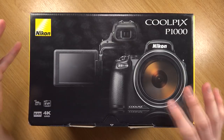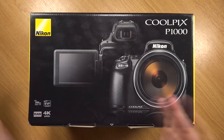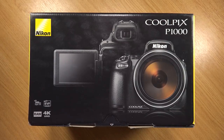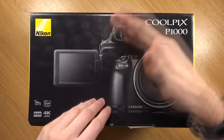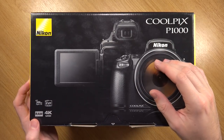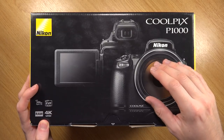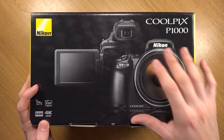As for specs, there's not really too much explained on the box, and even on the product page it doesn't say a lot. It's a 125x optical zoom, so that's a focal range of 24 to 3000mm. The aperture starts from f2.8 and stops down to f8 at the furthest focal range. It does have raw support, and it can shoot in 4K UHD. It also has an electronic viewfinder, which is OLED.